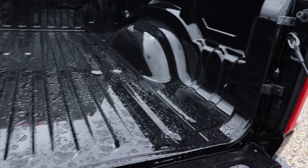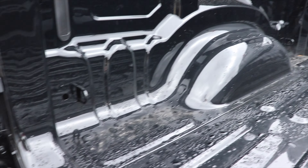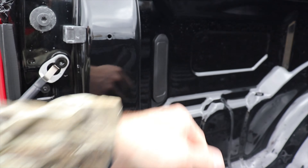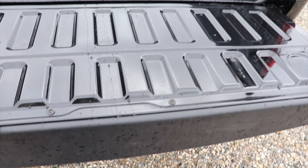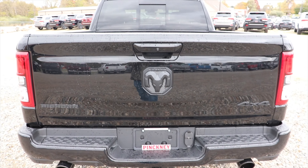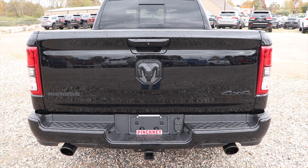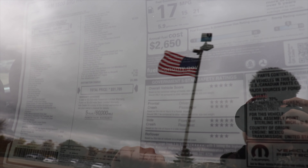The tailgate is assisted and extremely light. I believe all of the hinged components on this vehicle are aluminum, so that means the hood, all the doors, and the tailgate. This truck has four tie-down points, one in each corner, as well as the option for bed lighting. To put the tailgate up I can take two fingers, slam it home, and the tailgate is up.